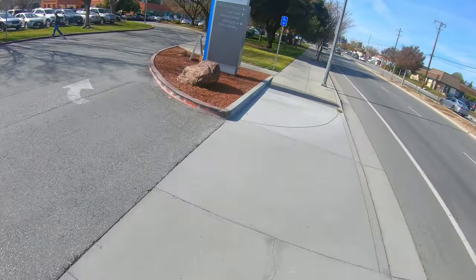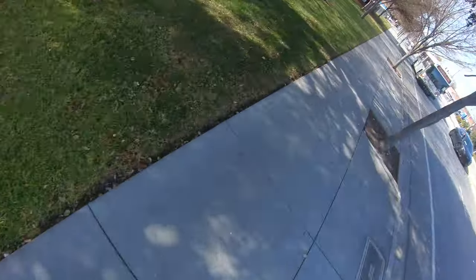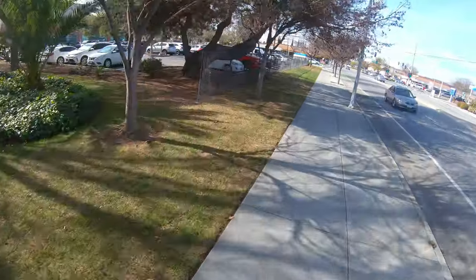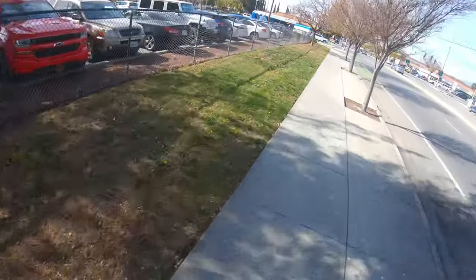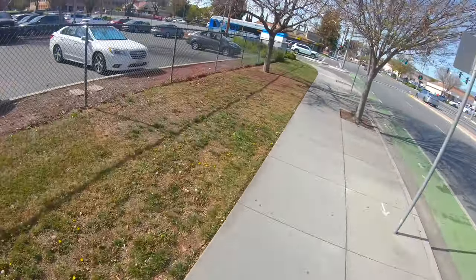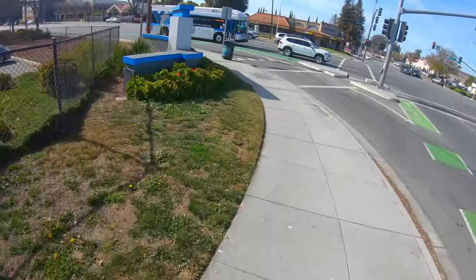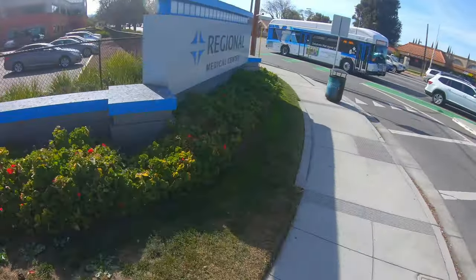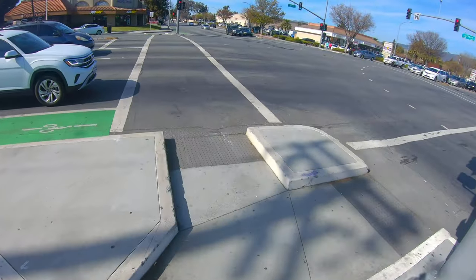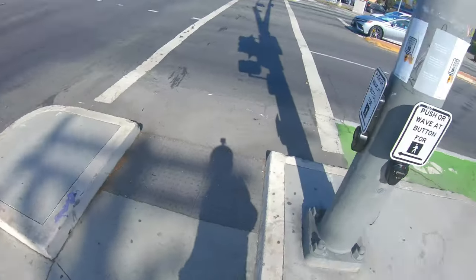Someone came through recently and cleaned it all up, which makes sense if the hospital wants to look presentable. That weird angle you just saw was because I had to duck to avoid some trees. Now that I think about it, maybe having the angle a bit askew like this makes sense, because then it feels like what I see when I ride — sort of. The world doesn't look this tilted to me but it's kind of the same idea.